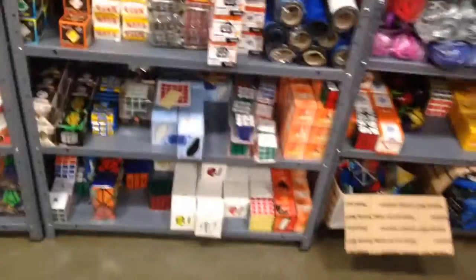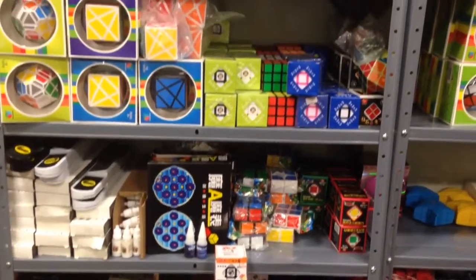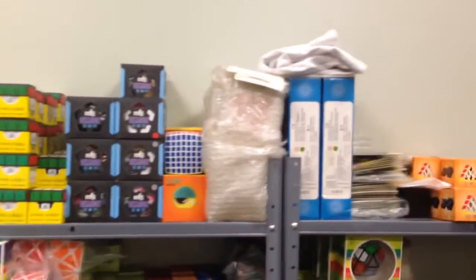Here we have more QJ, a bunch of Magic, Stack Mats, Timers, Clocks, Smazi, Dian Cheng, Type F, and then a lot of Fang Shi, Gear Cube, 11x11, MF8, whatever.